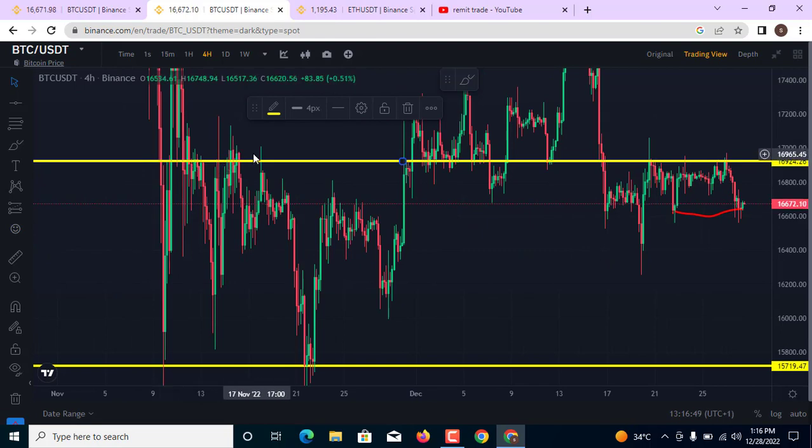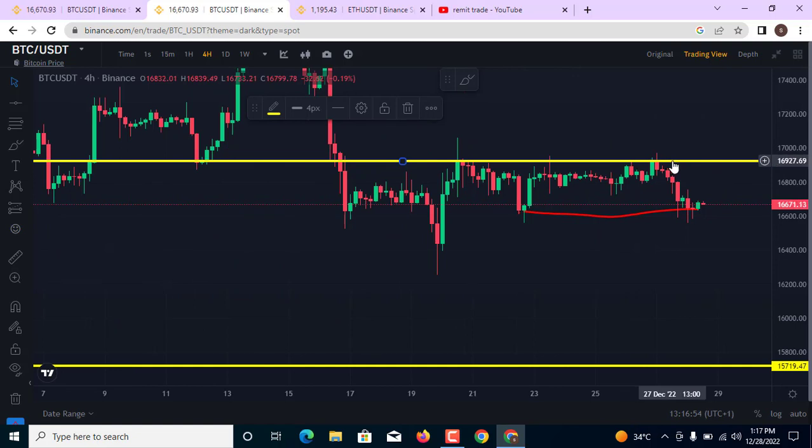This level reflects resistance at multiple points — resistance turning into support, then support turning back into resistance. The breakout at this area is a big move to the upside, but the market did not break out. As I discussed in my previous video, the market began to come back down, meaning there are a lot of sellers at this point. As we turn to the new year from next week, we are going to see a significant move in price, especially to the upside.